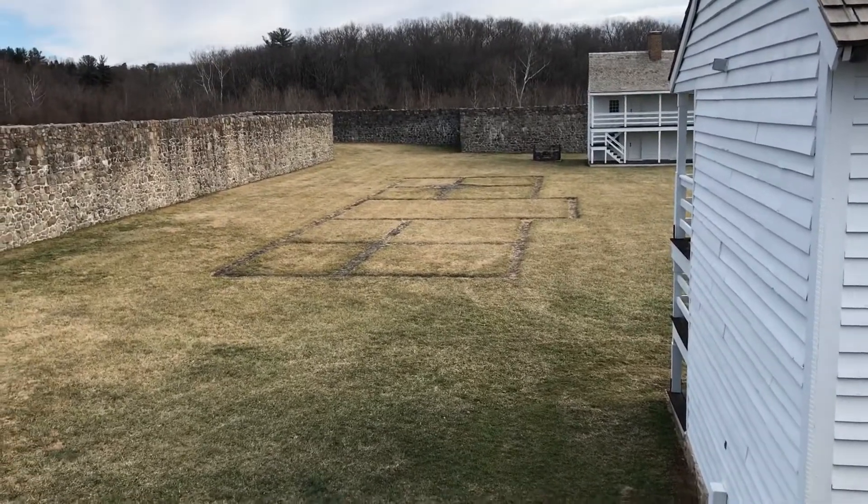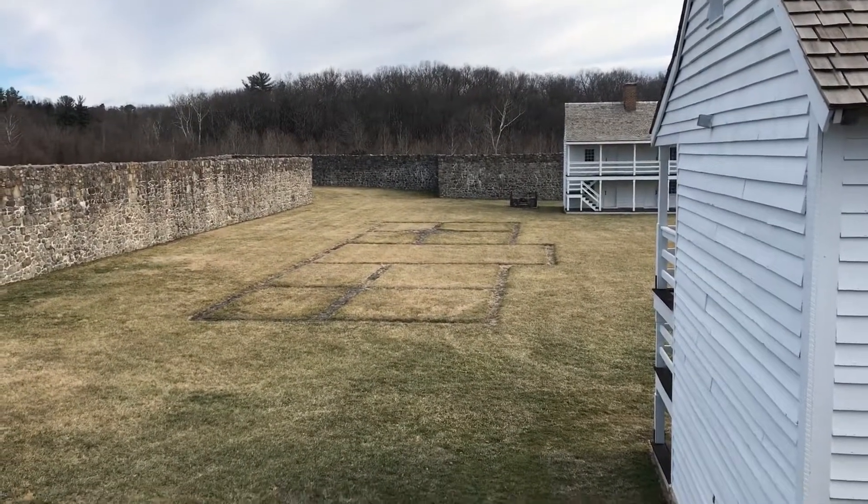There's the well, and you can see the outline of where the officers barracks was.